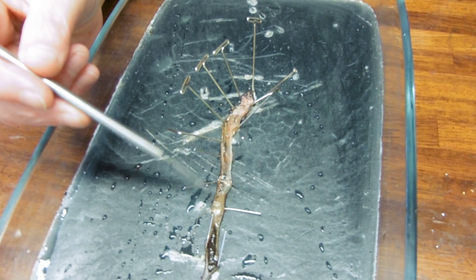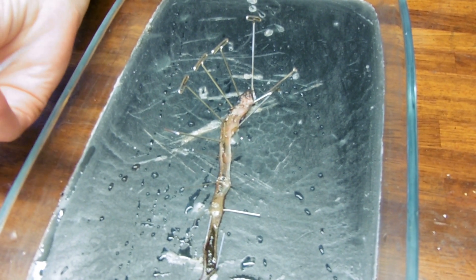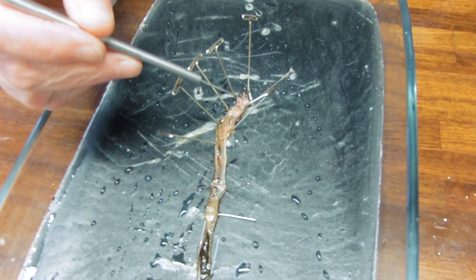They have a capillary network very close to the skin for a nice short diffusion path. Pretty much earthworms are gut, gonads and blood vessels — these are the gonads up here.